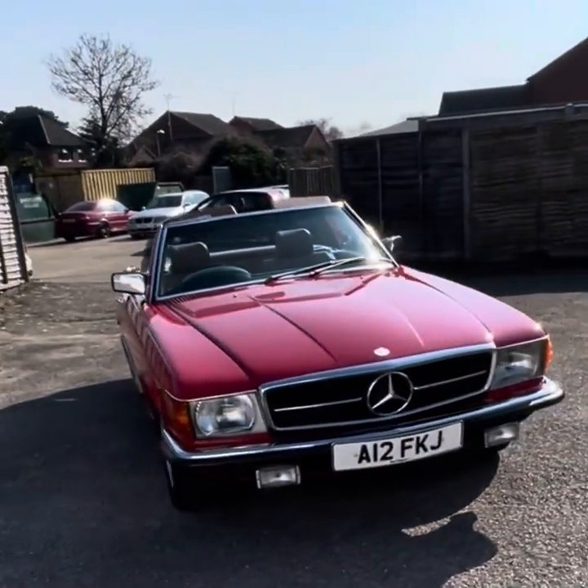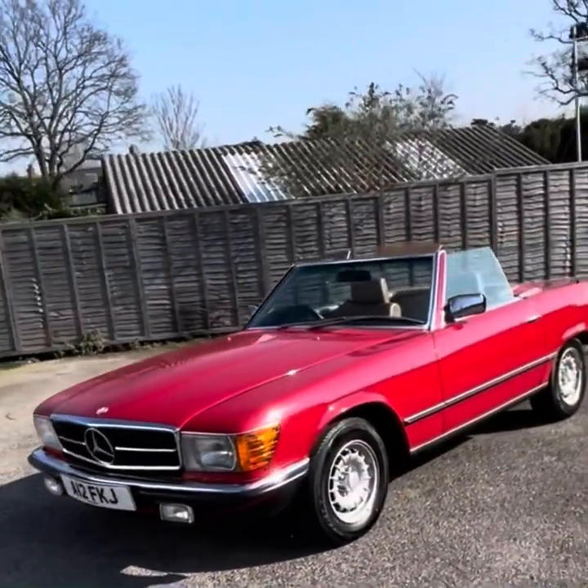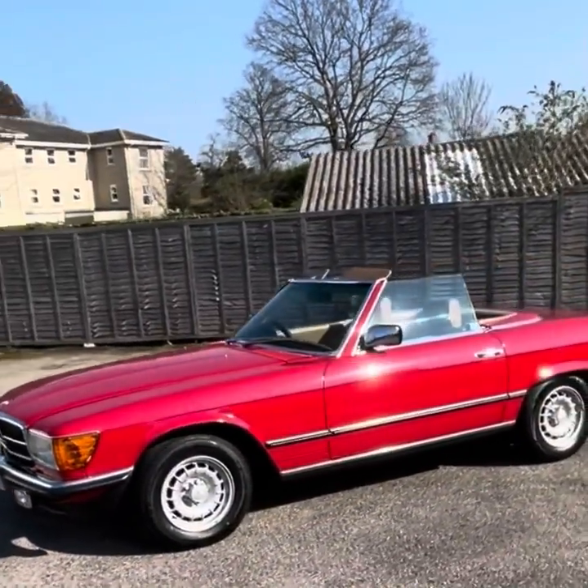Hello, this is Pete Kerridge at Kerridges and I'm really excited to be able to show you this 1984 Mercedes 280 SL automatic convertible in radiant red.